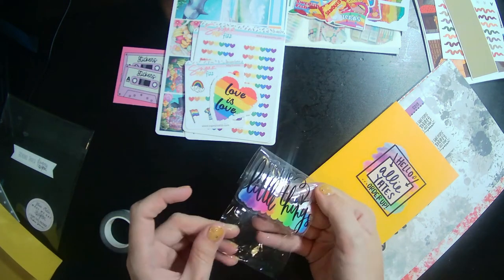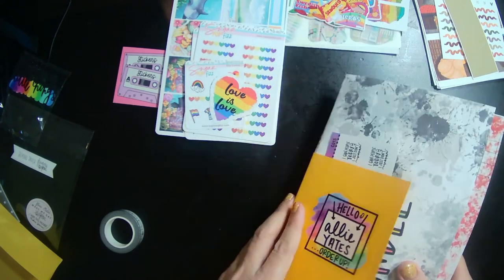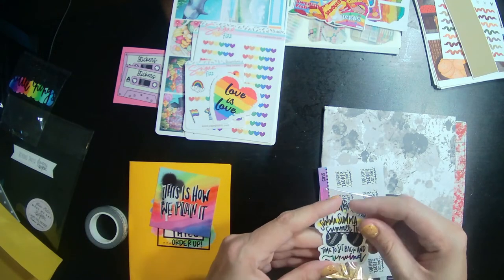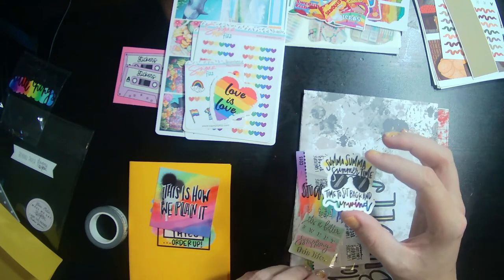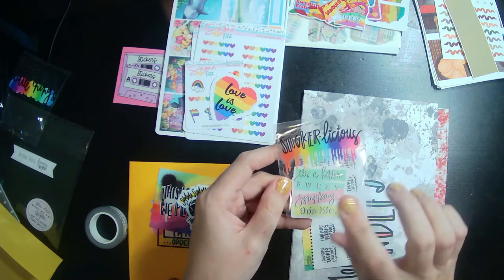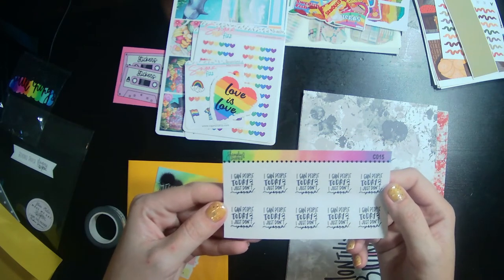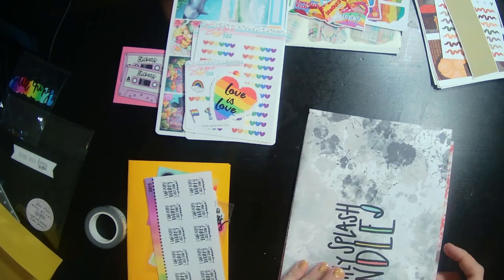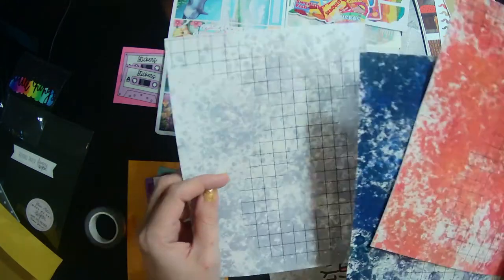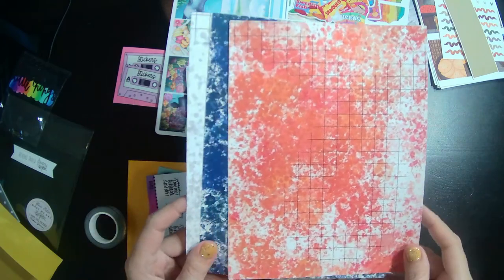I'm going to try to pull off all these stickers and save them in my junk journal. There's a cute card, her business card, and what I think is the Facebook group freebie. Then there's a 'Bittersweet Symphony' die cut — I love that song. And then some red, white, and blue — well, kind of silver-gray and white — papers that I love.